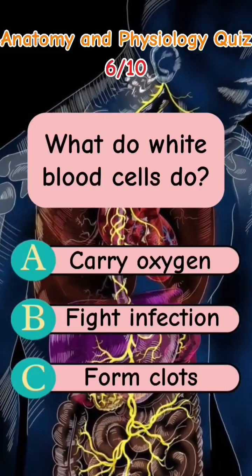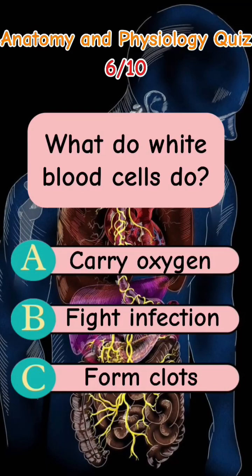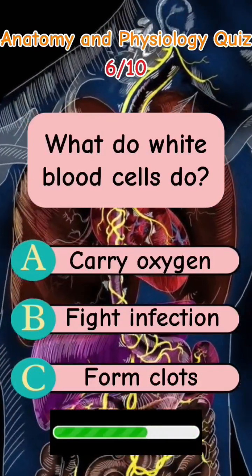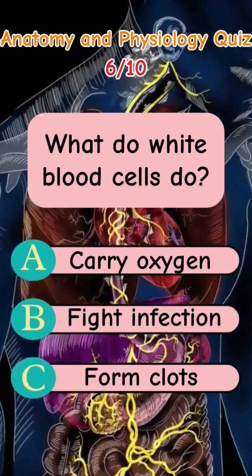What do white blood cells do? Letter A: Carry oxygen. Letter B: Fight infection. Letter C: Form clots. The answer is Letter B: Fight infection.